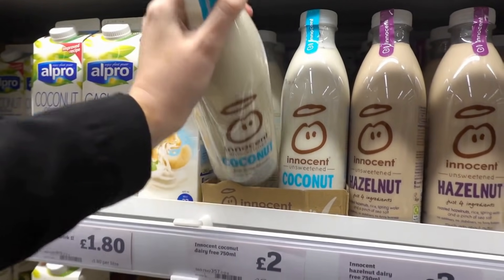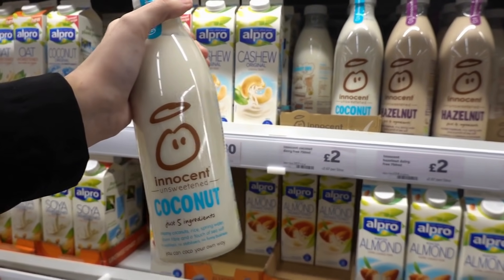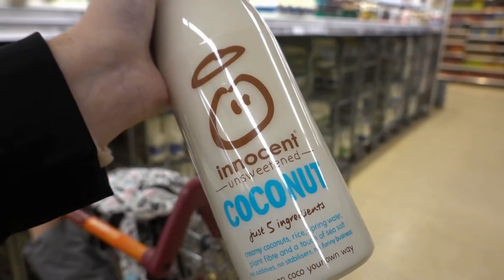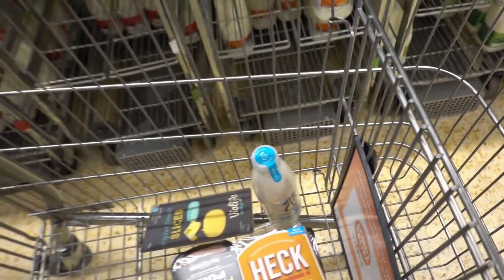A few weeks ago I tried this Innocent unsweetened coconut milk and it's £2, but it was delicious. I normally find unsweetened milk alternatives are really horrible but this wasn't, so I'm going to be getting another one of those today.